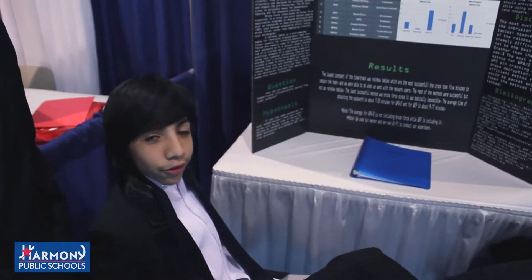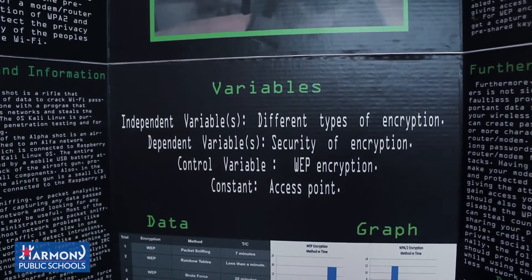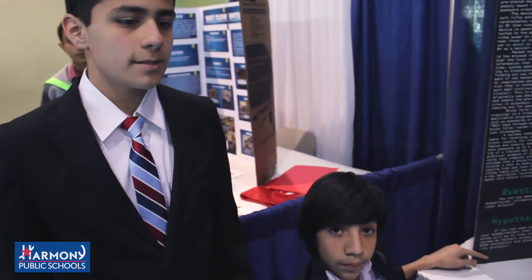First of all, hackers use network analyzers to receive packets or data. My hypothesis was that if we prevent the flaws and use better encryption, then we can prevent that type of attacks.